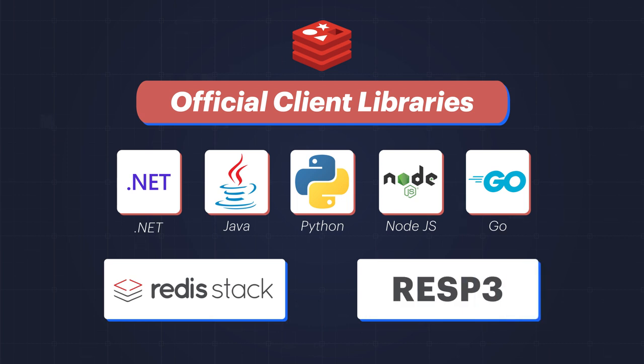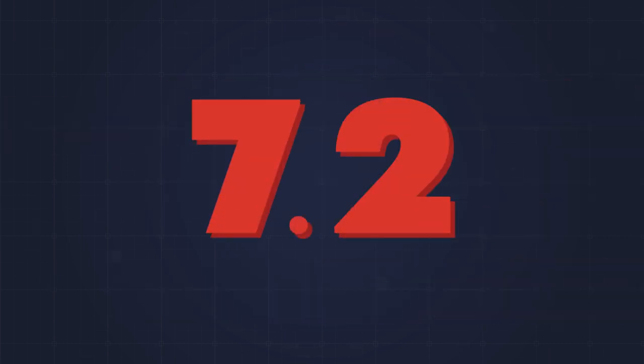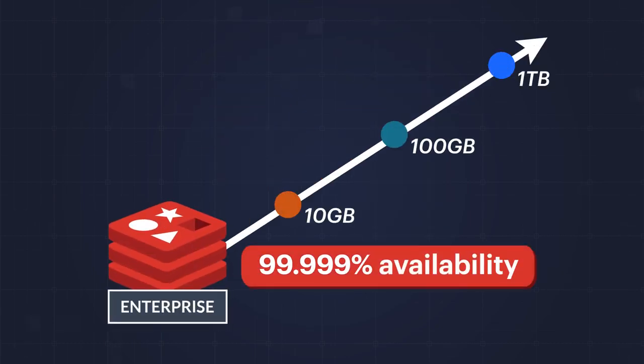As always, all of the great improvements coming with 7.2 come with best-in-class 5.9s of high availability, infinite linear scalability, and more enterprise-ready features.